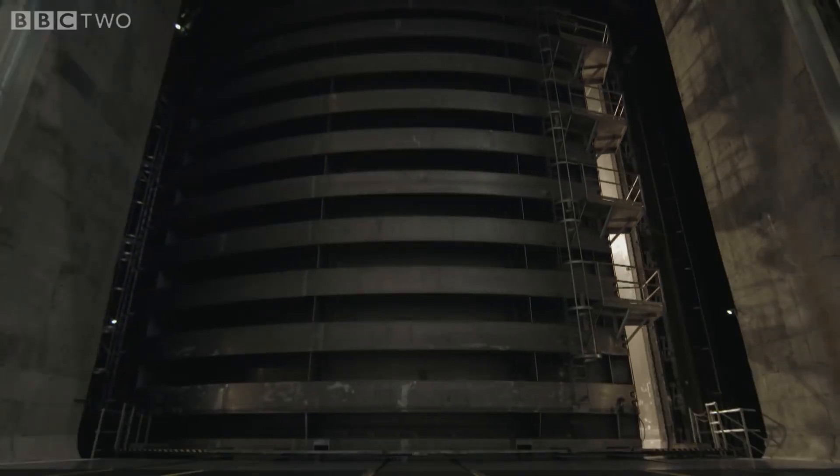It takes three hours to pump out the 800,000 cubic feet of air from the chamber.